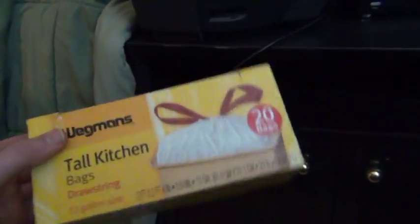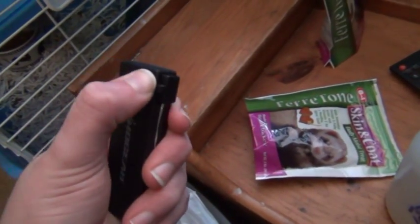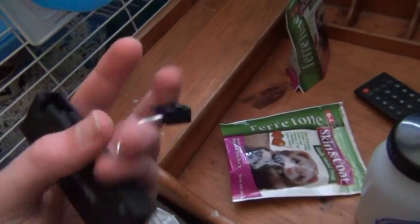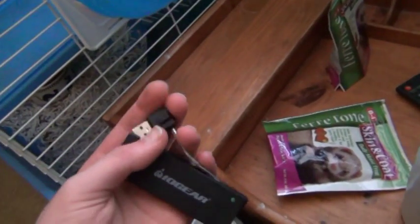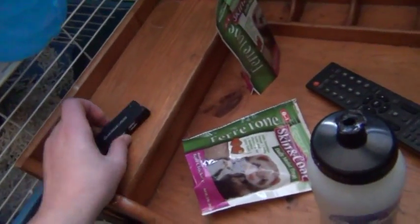This is my Wegmans kitchen bags for garbage — not really exciting. Moving on. This is my IOGear USB hub — this thing is awesome, I love it, so useful. I haven't used it that much yet but I will be soon when I move and get everything ready.